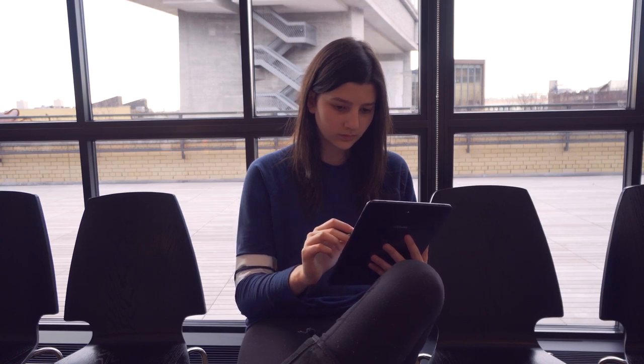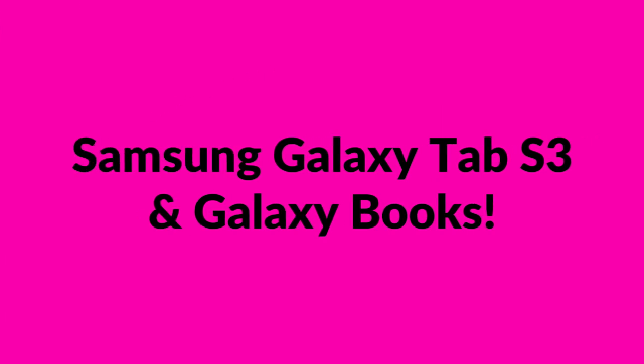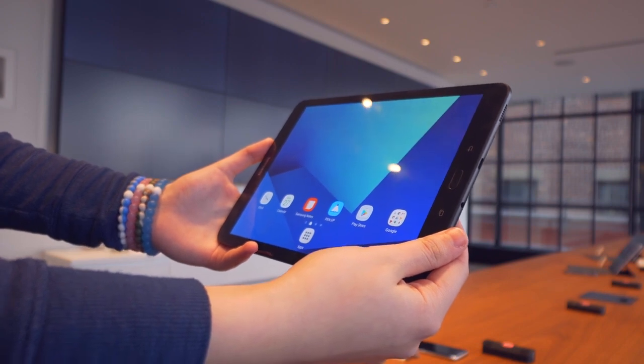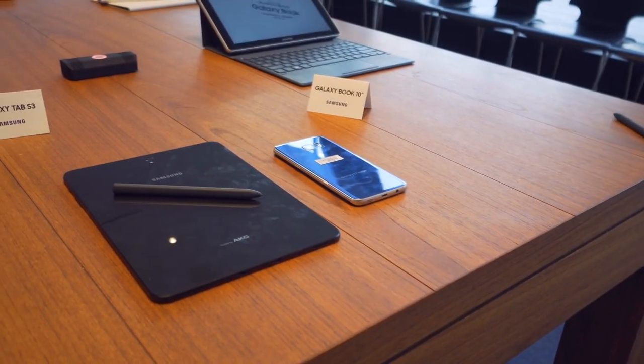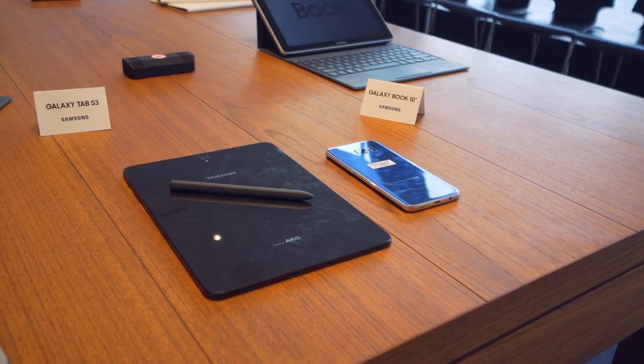Samsung invited me to an event to cover their devices launched at Mobile World Congress, so let's take a look. Samsung has finally updated the Tab S3, and one word to describe it is hot. Built with a glass back to unify it with its flagship line, the S3 is a stylish but fingerprint-prone device.